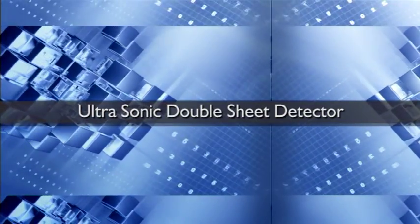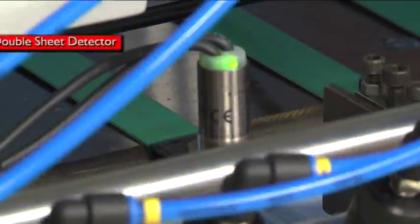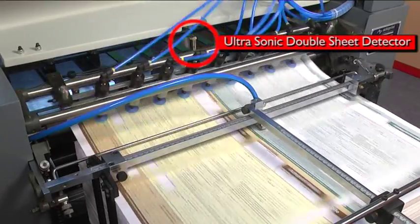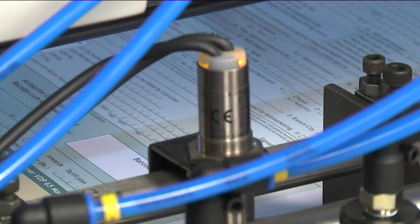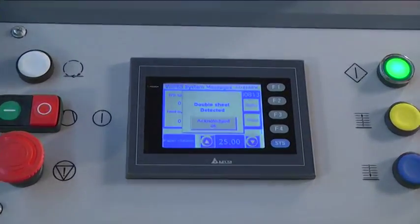Ultrasonic double sheet detector: any double sheet fed into the machine is automatically detected by an ultrasonic double sheet sensor, which stops the feeding of paper and signals a double sheet alert on the digital display for correction.